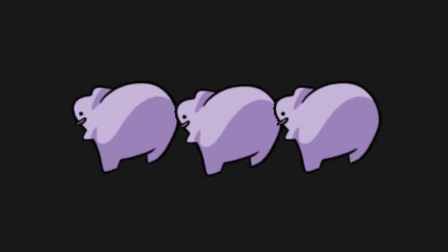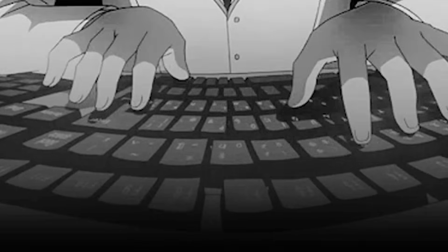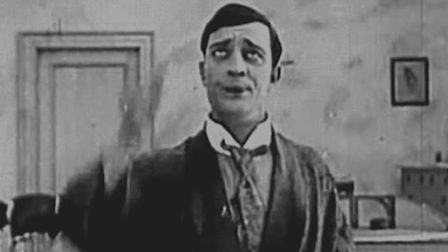Build projects, then grind LeetCode. But if you have experience, just grind LeetCode and system design. You can end the video right now.